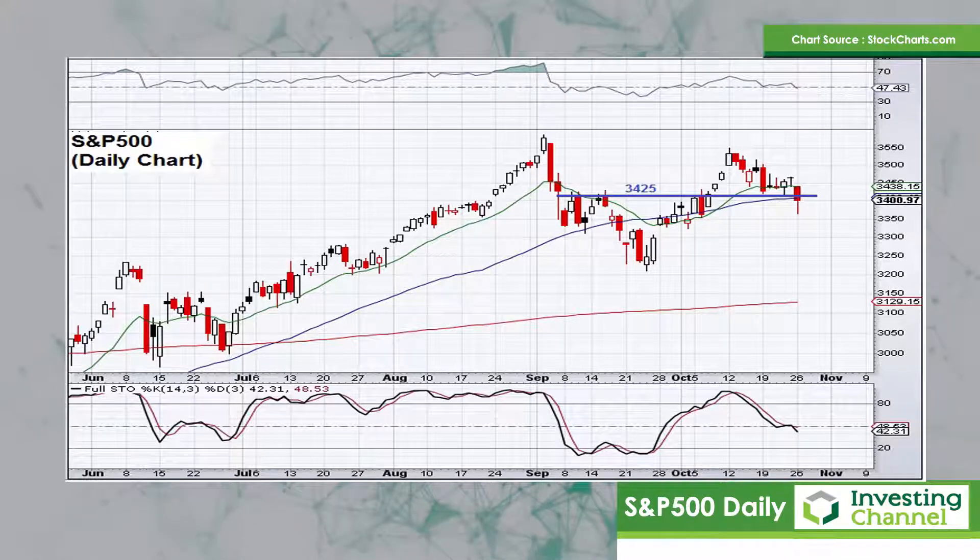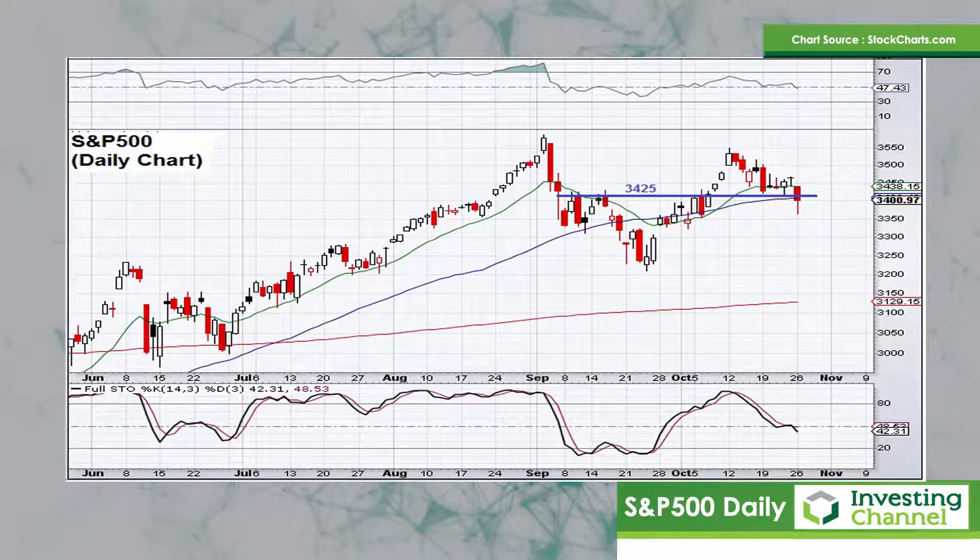If that can't happen, there's a gap lower down on the chart closer to 3300 which would potentially come into play.